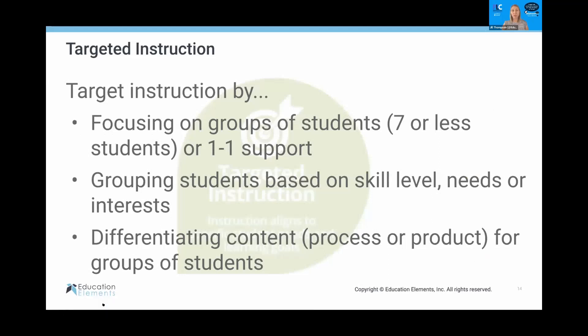The first of the Core Four is targeted instruction. This is really about focusing on groups of seven students or fewer, targeting skills based on their level, and using data to drive instruction for those small groups. You also want to differentiate the content. If you haven't watched the TED Talk by Todd Rose called 'The Myth of the Average' or 'The End of Average,' it's a great one — it talks about how we need to meet students where they are and not teach to the average. When we teach whole group, we teach to the average and don't meet all students' needs, but in small group direct instruction we can meet more students' needs.